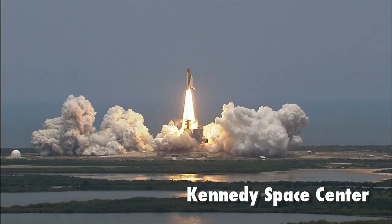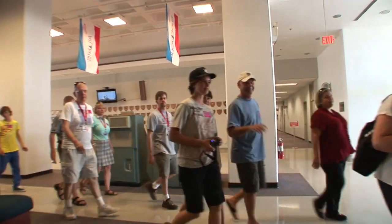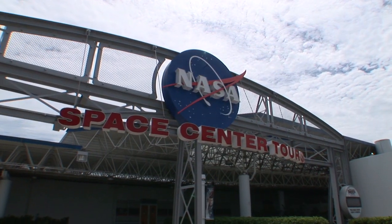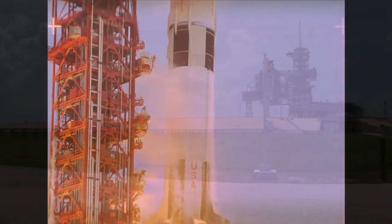Think the drama and excitement at the Space Coast is over? Well, think again. For a short while, you can experience it by taking a rare tour. You'll be able to experience the real behind-the-scenes venues where history was made.